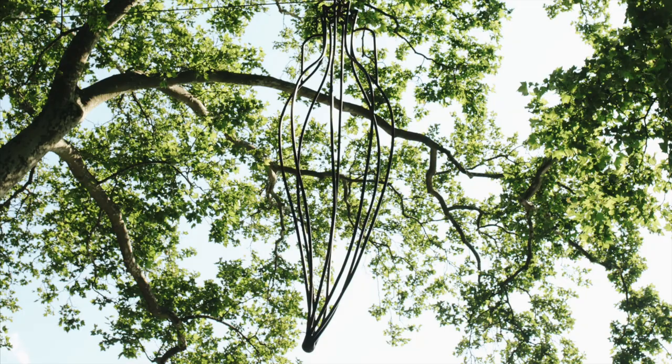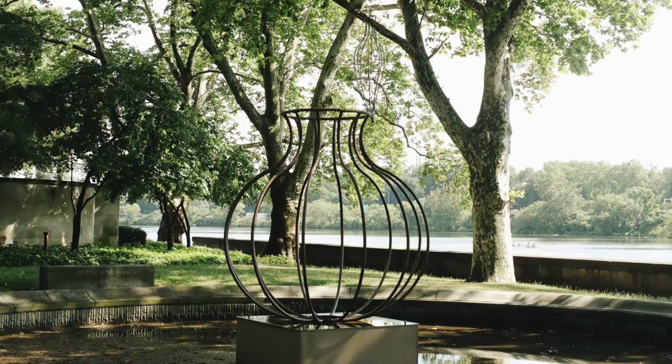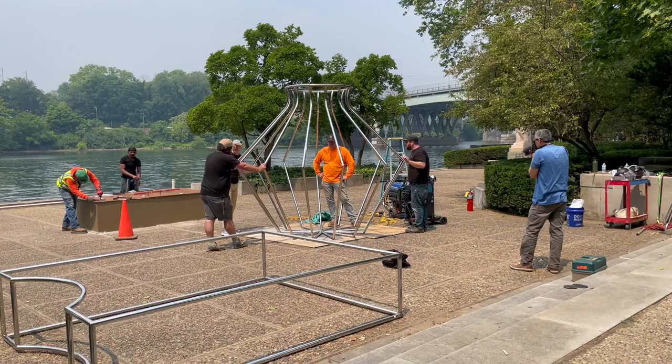I'm Jess Wilcox, independent curator and former curator and director of exhibitions at Socrates Sculpture Park, where I commissioned the series Steel Bodies by Maren Hassinger in 2022.